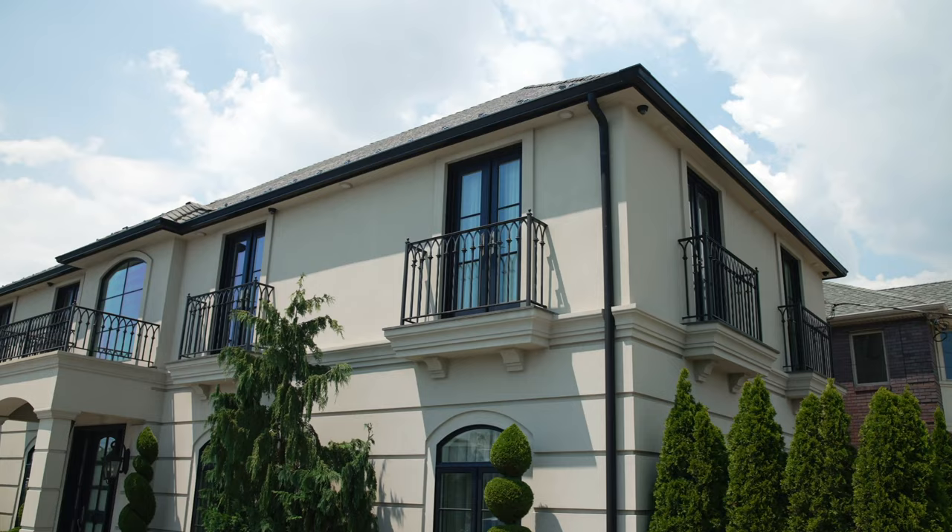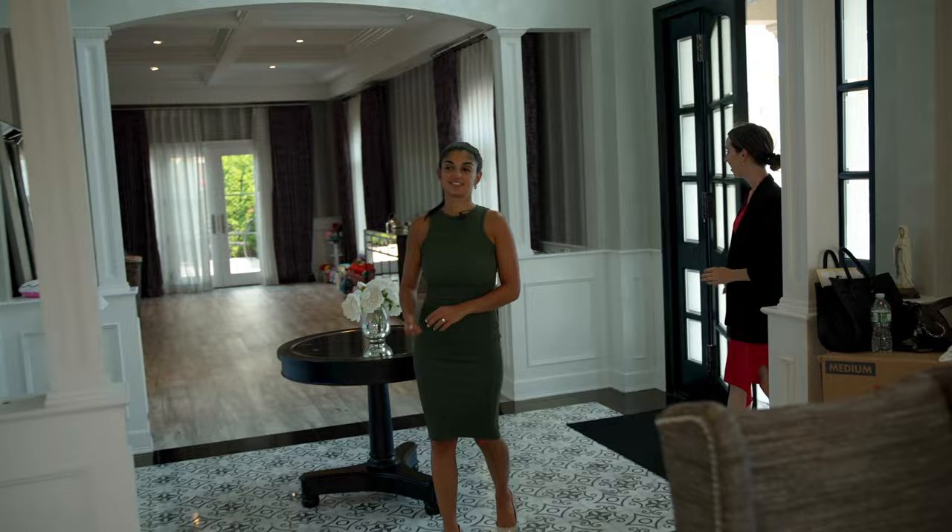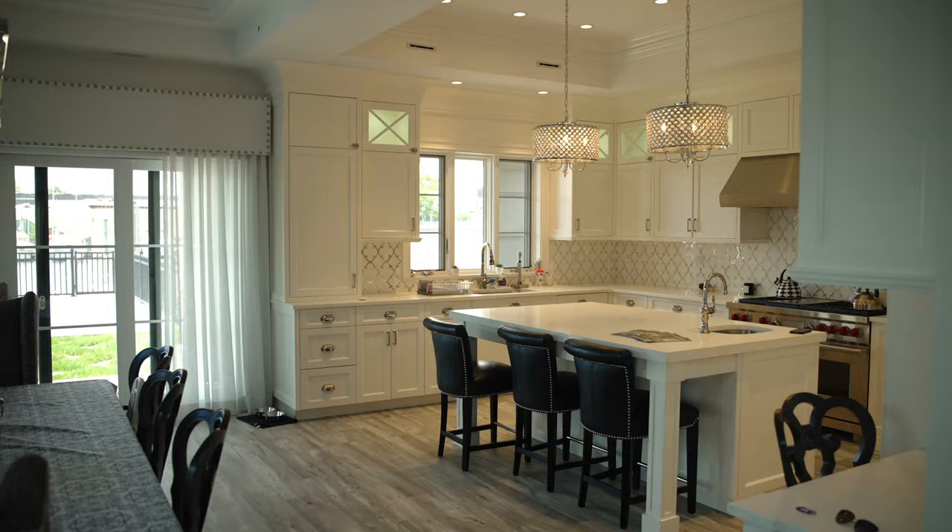This one is a waterfront property. There are four bedrooms, two and a half baths, and you have four dock slips out there, so you could fit a couple of boats and a couple of jet skis. Oh my gosh — beautiful! I can't believe I'm in New York City!